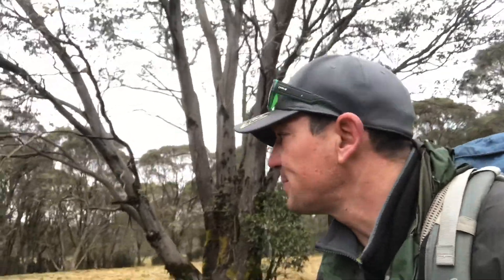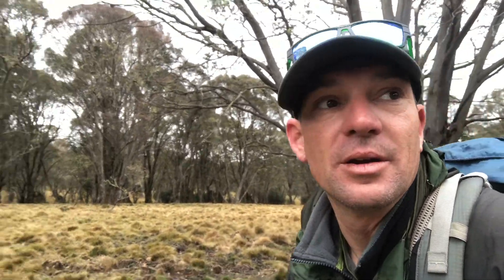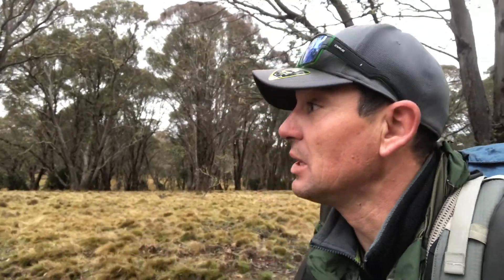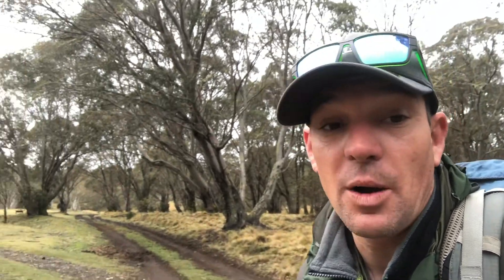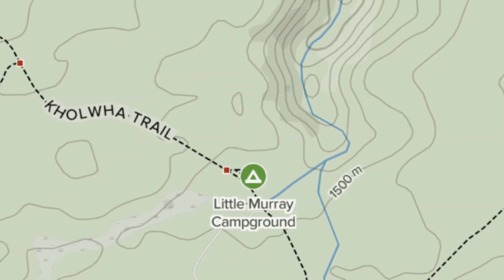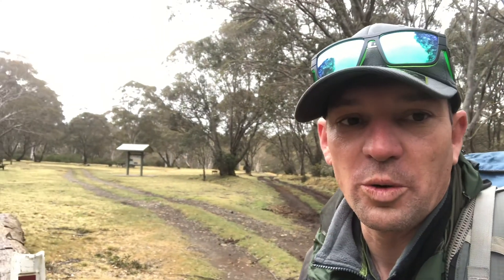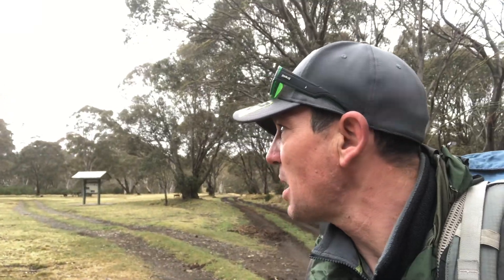This is absolutely spectacular. Like, this is all just like an alpine plateau. I don't know what I was really expecting, but I wasn't really expecting Barrington Tops to be so alpine. We're at about 1,500 metres elevation. We're at, I believe, Murray's campsite. This is accessible to four-wheel drives during the summer months.